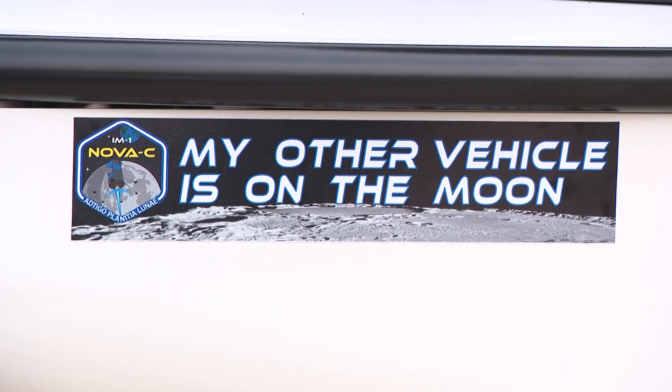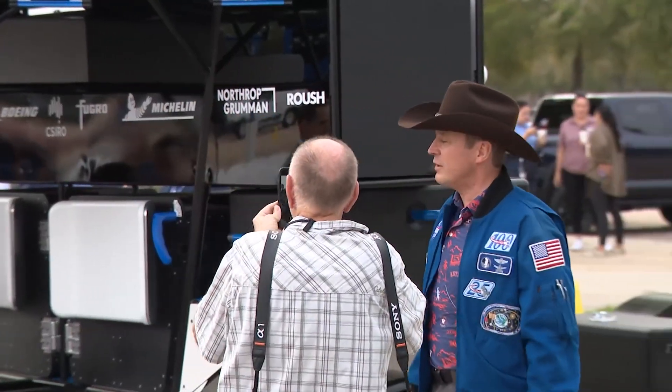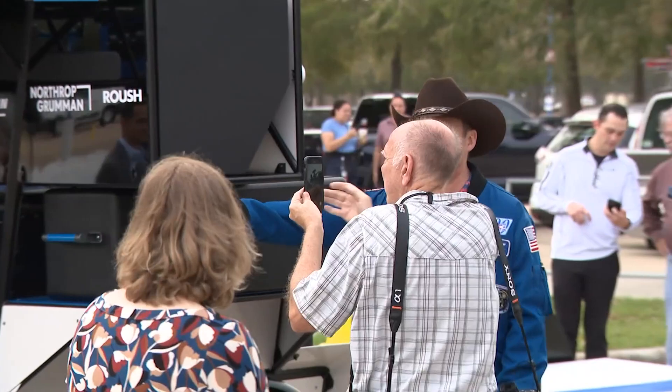Lunar terrain vehicle representing a significant milestone as we prepare for the return of humans to the moon. Former astronaut Jack Fisher is now the senior VP of Production and Operations. He said: I used to be an astronaut. I fell in love with space right here — actually, I was across the street looking at the Saturn V when I was six years old.